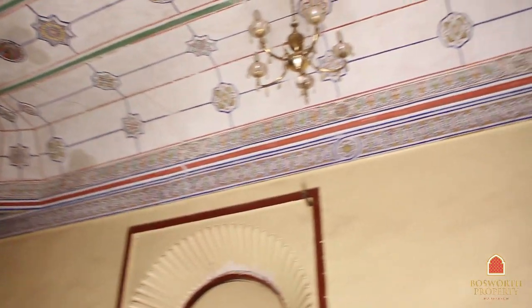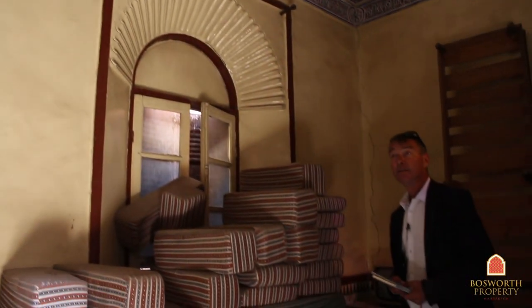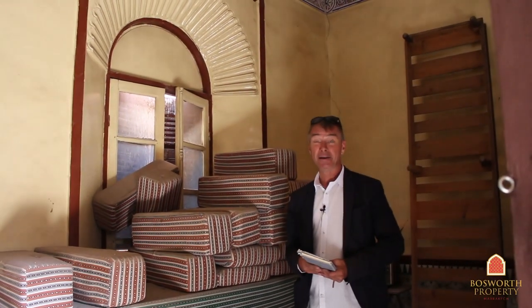Look at that suspended plaster ceiling — it's original and dates to around 1850. Well worth restoring. There are some things in here which really should be kept; it's absolutely beautiful.